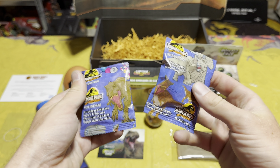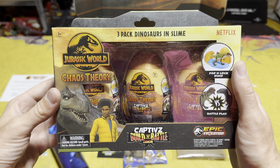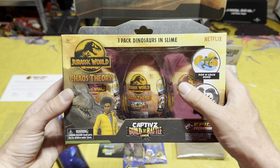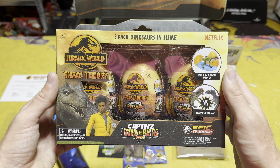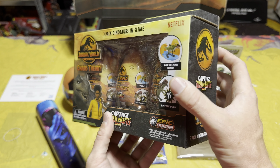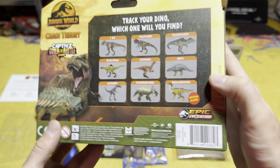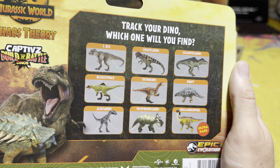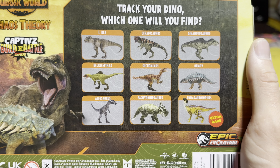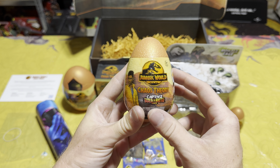Next we have our Jurassic snacks — from the fruit snacks to the bag of popcorn. Then we have the three-pack of Chaos Theory Eggs, which looks really cool. I love the packaging, and I love when they do these three-packs because at Walmart you get three for ten dollars when they're normally five dollars each, so it's always a better value. Looking at the back, you can see the assortment: T-Rex, Ceratosaurus, Giganotosaurus, Feckle, Spinax, Suchomimus, Bumpy, Allosaurus, Pachyrhinosaurus, and the ultra rare Parasaurolophus.